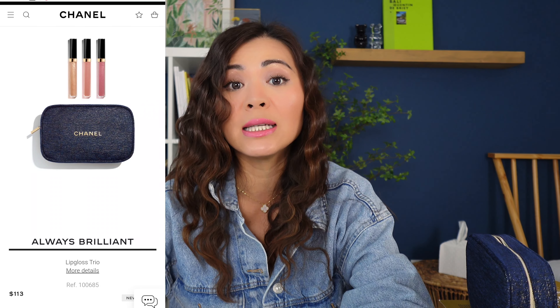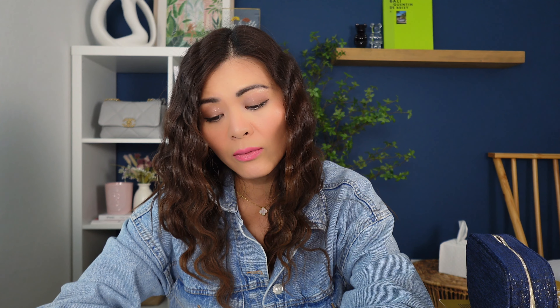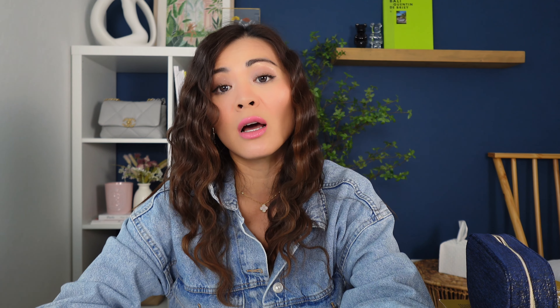The other set I didn't get is the three lip glosses. I did not buy that one because they are technically the same color lip glosses as last year. I bought two of them last year and gave them to my friends, so I didn't want to buy the same set again. I'll put up a picture on the screen so you can see what it looks like. The lip glosses trio retails for $113 — all of the other sets are just under $100, so the lip glosses is the most expensive one.